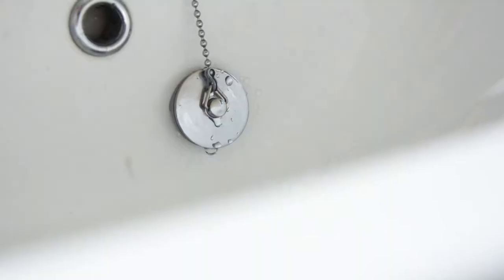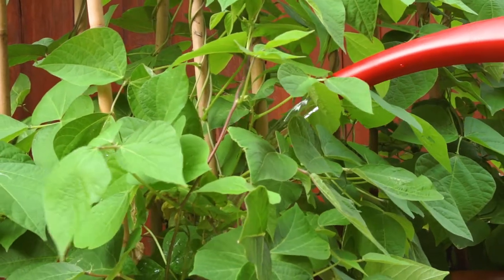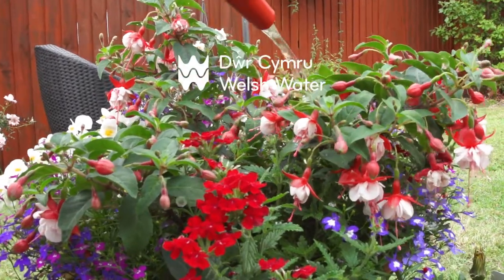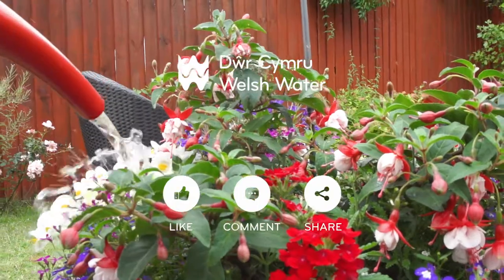So if you can follow these quick and easy tips around your house this summer, you'll be playing more of a part in ensuring that Welsh Water can continue to provide us with our first class water supply over this really hot summer. For more information and water saving tips, head over to dwrcymru.com and click on the water saving tips page.